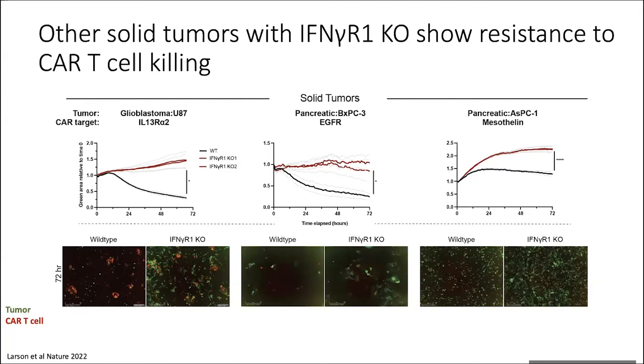This was also true beyond glioblastoma. We tested this in multiple other lines including pancreatic — two human pancreatic tumor cell lines, BXPC3 and ASPC1, targeted with two different CARs: EGFR and mesothelin, which is also being tested clinically. We observed the same: if you knock out the interferon gamma receptor molecule in the tumor cells, the CAR T cells were no longer able to kill.